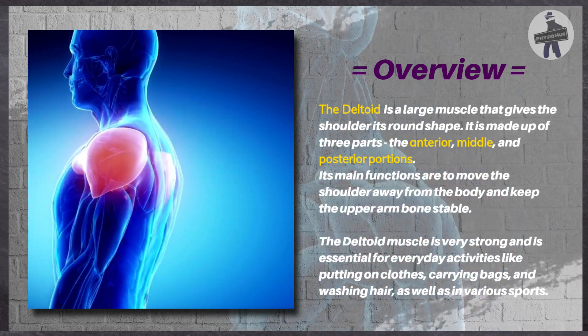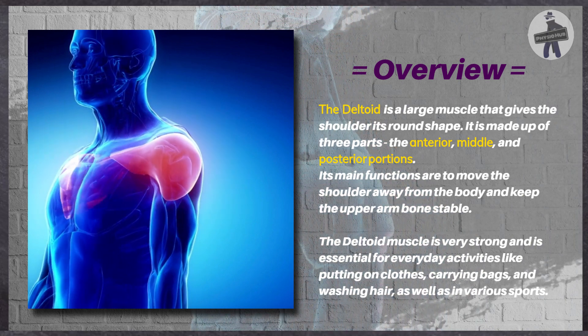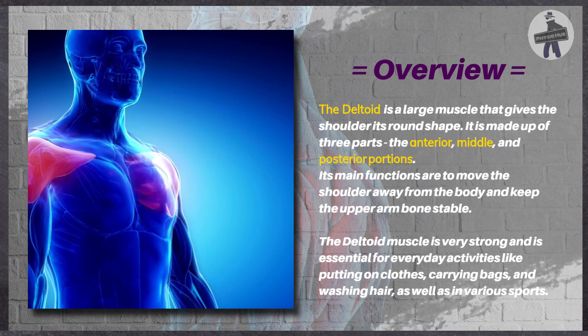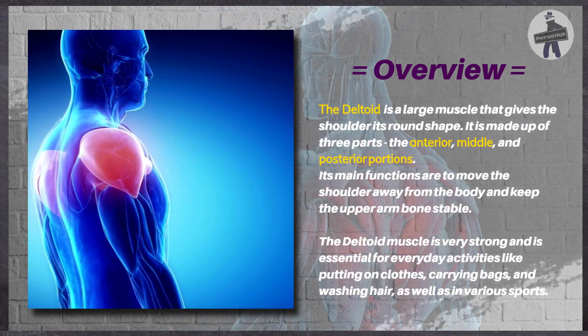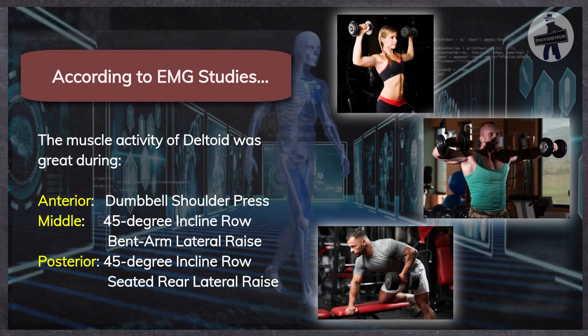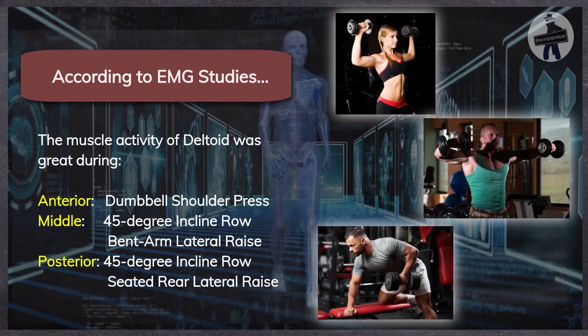The deltoid muscle is very strong and is essential for everyday activities like putting on clothes, carrying bags, and washing hair, as well as in various sports. According to EMG studies, the muscle activity of the deltoid was strong during these exercises.